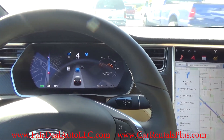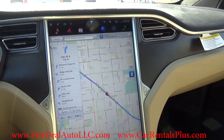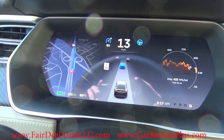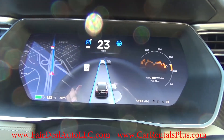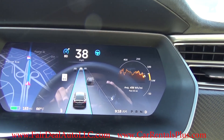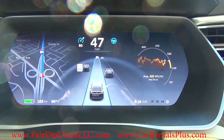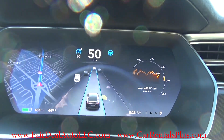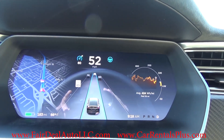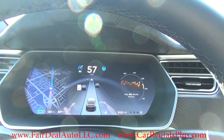The navigation is set on the 17-inch display. It also shows up on the speedometer on the left side — it shows where I am in the lane, and then it shows the cars to my right and left, which is amazing and very accurate.